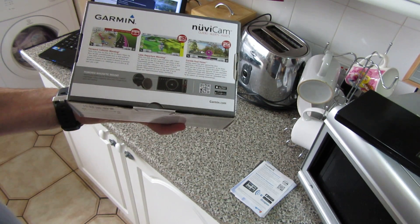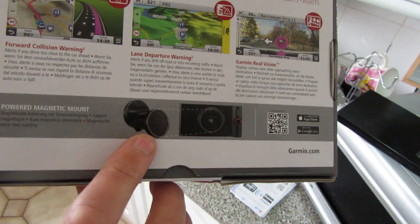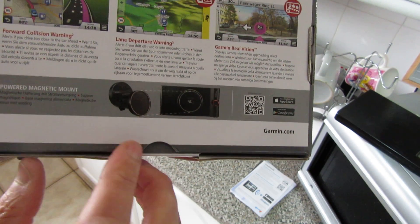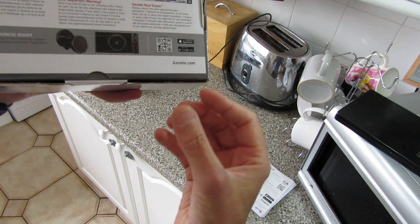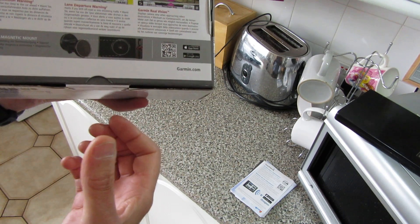The maps cover all of Europe — right the way down to Turkey. I've taken everything off except the UK where I'm from. On the back of the box, it's got some little pictures of the forward collision warning system and also the lane departure.